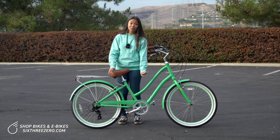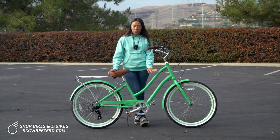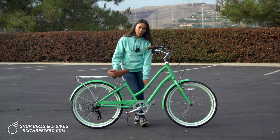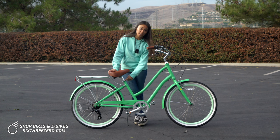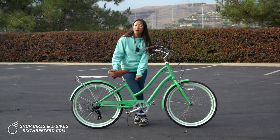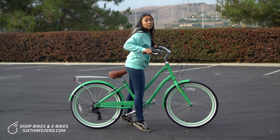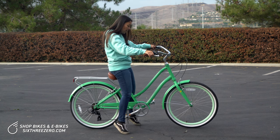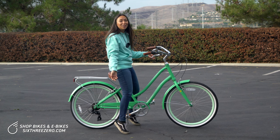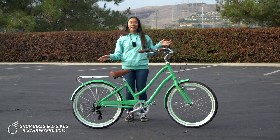Now let's talk about the low step-through frame. This is the top tube of the frame, and on women's bicycles this tube can be anywhere from lower down to just below the seat. Having it lower is going to make mounting and dismounting a lot easier and a lot safer. So with the low step-through frame, you can step through to get onto your bike — as you can see, that was pretty effortless. No having to swing your leg over or lose your balance.